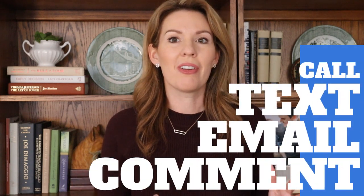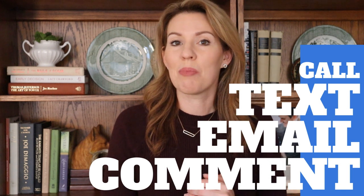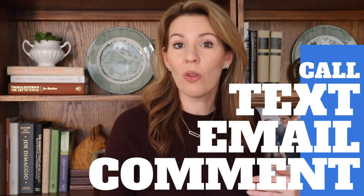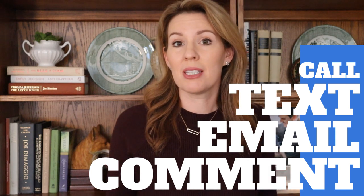Where do you stand on new construction versus resale? It seems like people are firmly planted in one camp or another. About half of our business is new construction — I sold about 40 new construction houses last year — but personally I've only ever bought a resale for myself. Maybe someday I'll buy new construction, but let me know what you think down below in the comments.